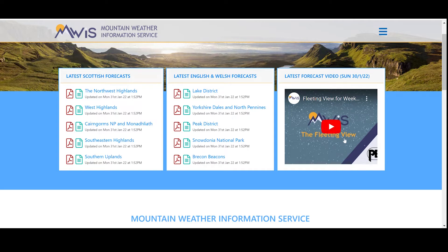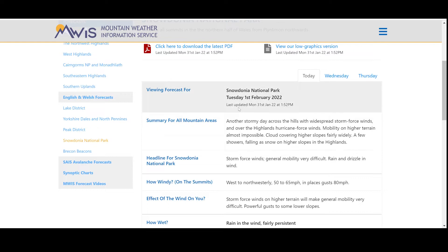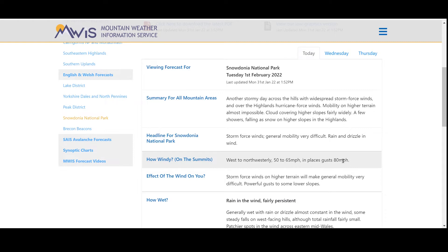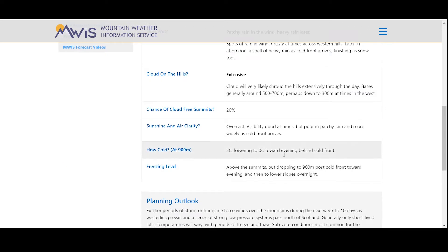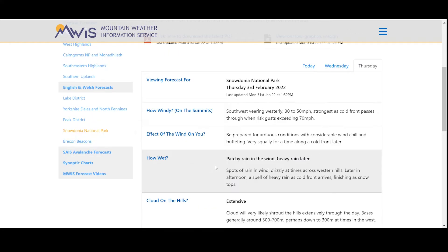On the right hand side of their home page they do a weekly forecast, and they do a load of forecast videos which are really good to watch - they often highlight various weather patterns over the next week or so. We're looking at Snowdonia National Park today, so we'll click on that. We've got a summary for all mountain areas and a headline for Snowdonia below that. Today it's just a bit windy, a bit wet and pretty breezy - gusts of up to 80 miles an hour on the tops potentially. Tomorrow looks like less wind, it's drizzly. Thursday still a bit breezy but the temperature level is dropping. I'll have a quick look at their three-day forecast for Snowdonia or Scotland or wherever I might end up being.